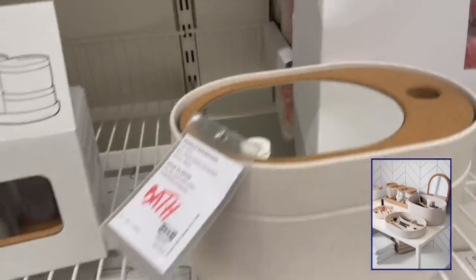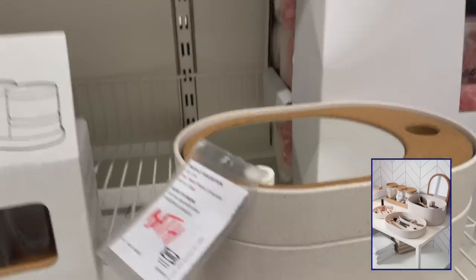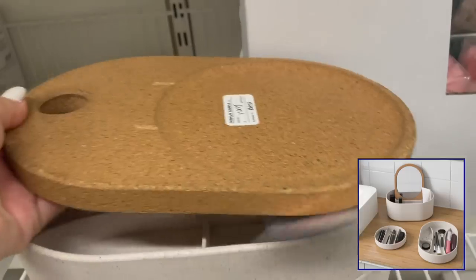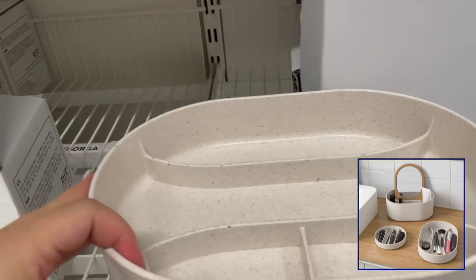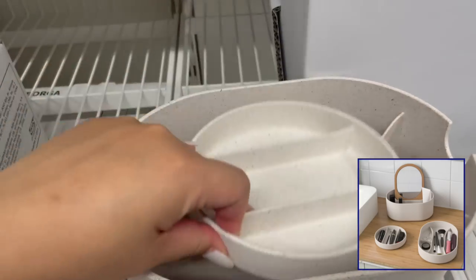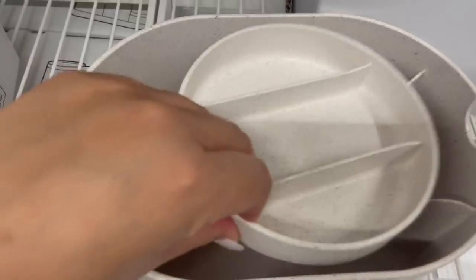I'm so obsessed with this storage box with lid. The box has two inserts inside and the lid also is a mirror. The 12 compartments inside are perfect for organizing and storing makeup, skincare, contact lenses, and even jewelry. I love that the inserts are all stackable or you can use them on their own.